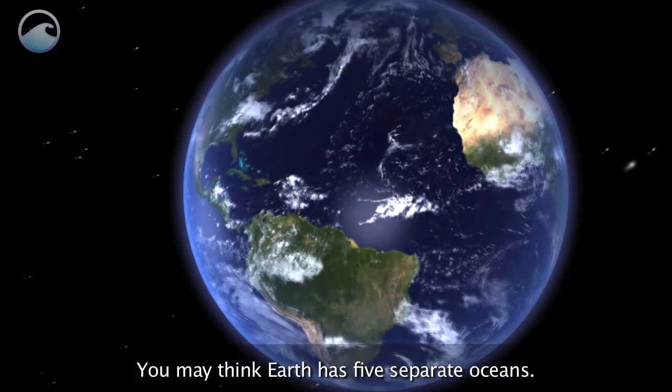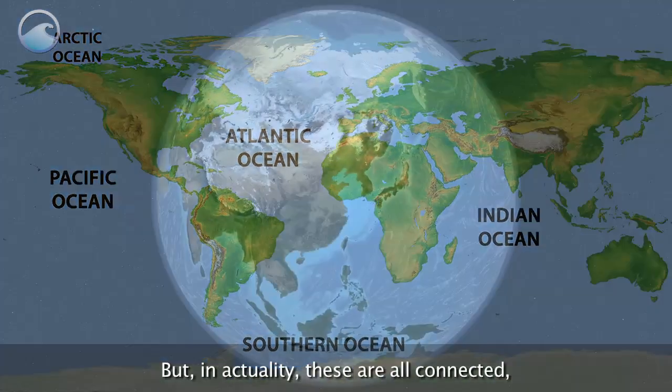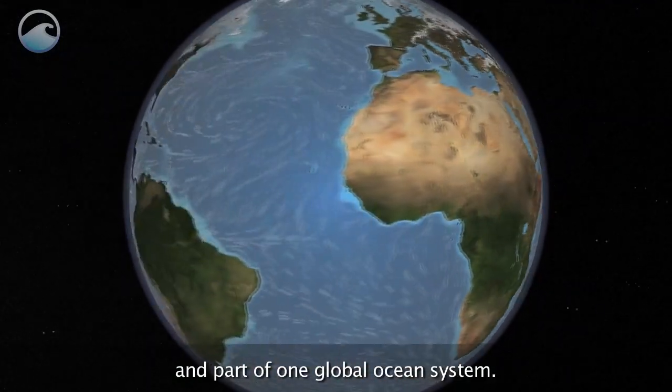You may think Earth has five separate oceans. They're clearly labeled on our maps, but in actuality, these are all connected and part of one global ocean system.